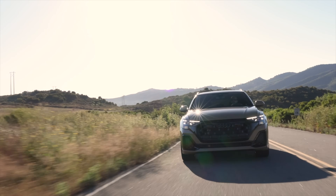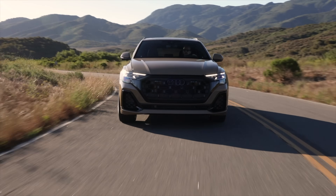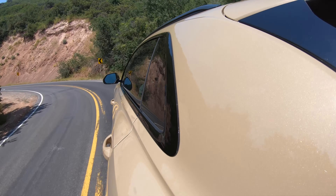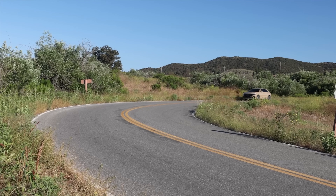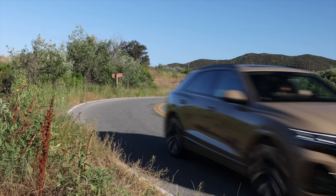There is no perfect car — only ones that work best for the people that buy it. Q7 outsells Q8 two to one, so clearly practicality sells. That said, Q8 and SQ8 have a lot going for them, especially when commuting on roads like this.